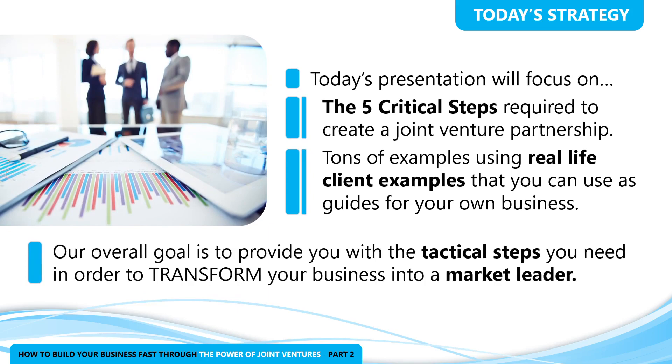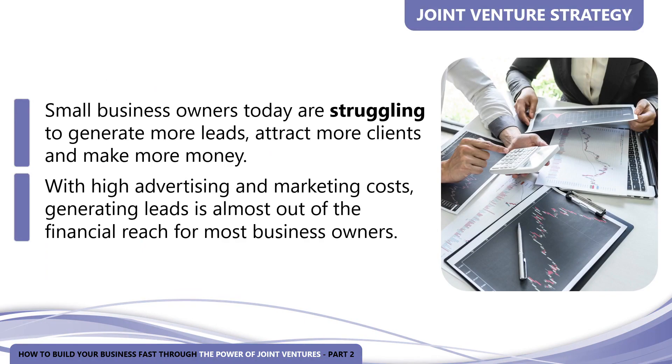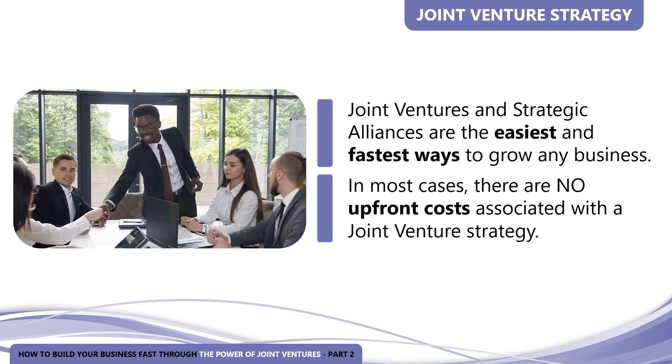Our overall goal is to provide you with the tactical steps you need to transform your business into a market leader. Most small business owners today are struggling to generate more leads, attract more clients, and make more money. With advertising and marketing costing more than ever, generating leads is almost out of financial reach for many owners. Fortunately, one of the easiest and fastest ways to grow any business is through joint ventures and strategic alliances, and in the vast majority of cases there are no upfront costs.